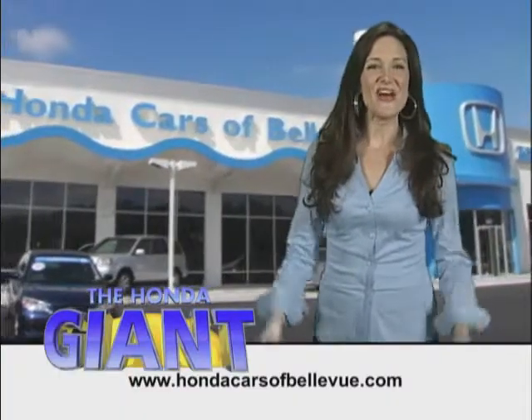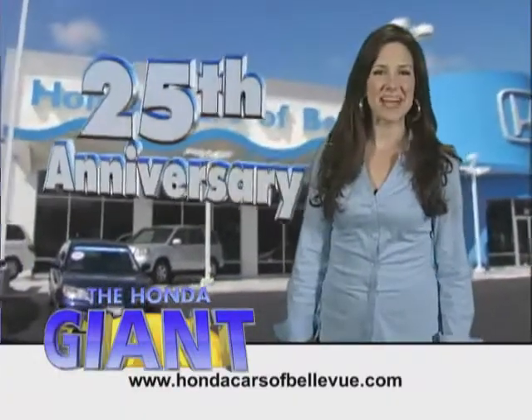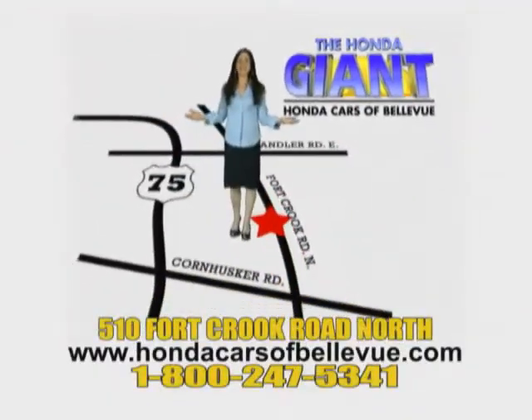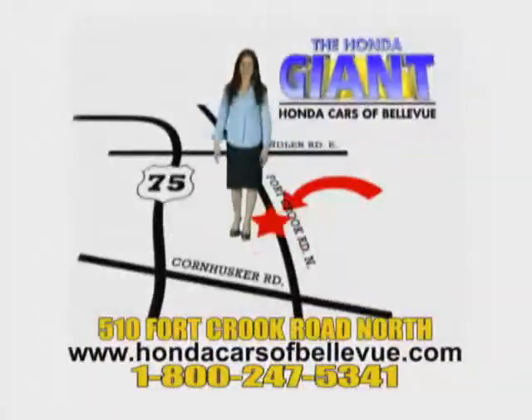Honda Cars of Bellevue, serving the heartland for 25 years, one happy Honda customer at a time. Honda Cars of Bellevue, one small step off Kennedy Freeway, one giant Honda savings store.